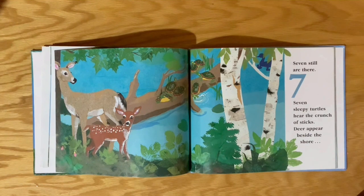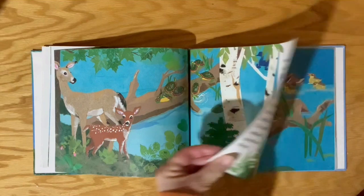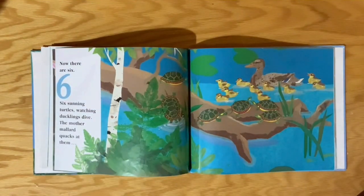Seven sleepy turtles hear the crunch of sticks. Deer appear beside the shore. Now there are six.